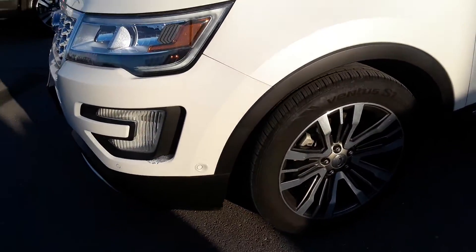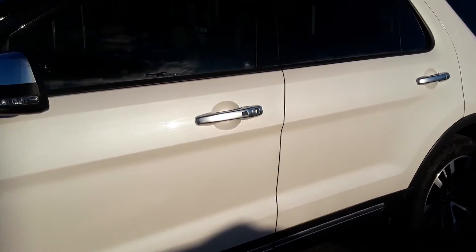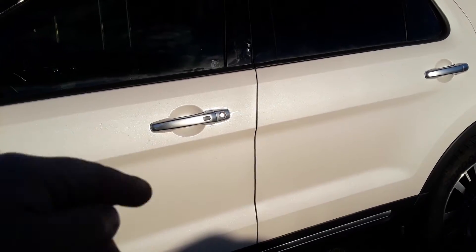You've got your parking sensors and silver brushed aluminum door handles.